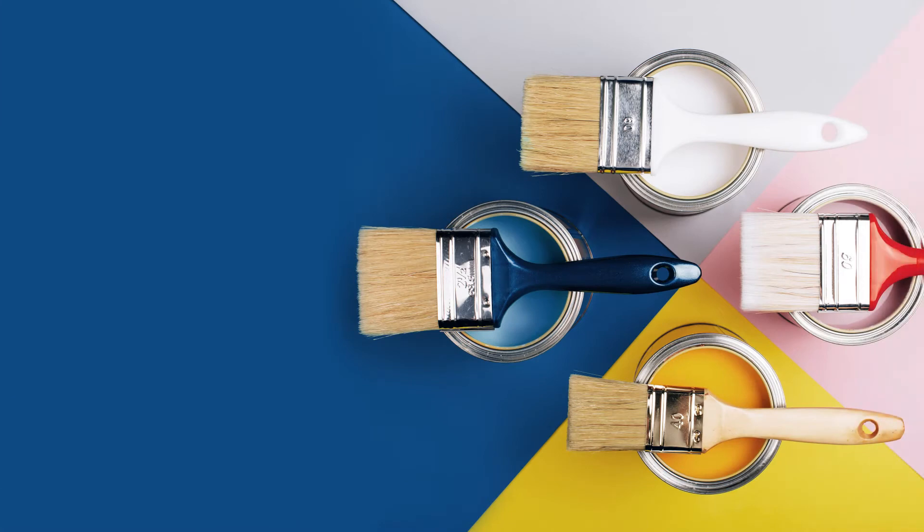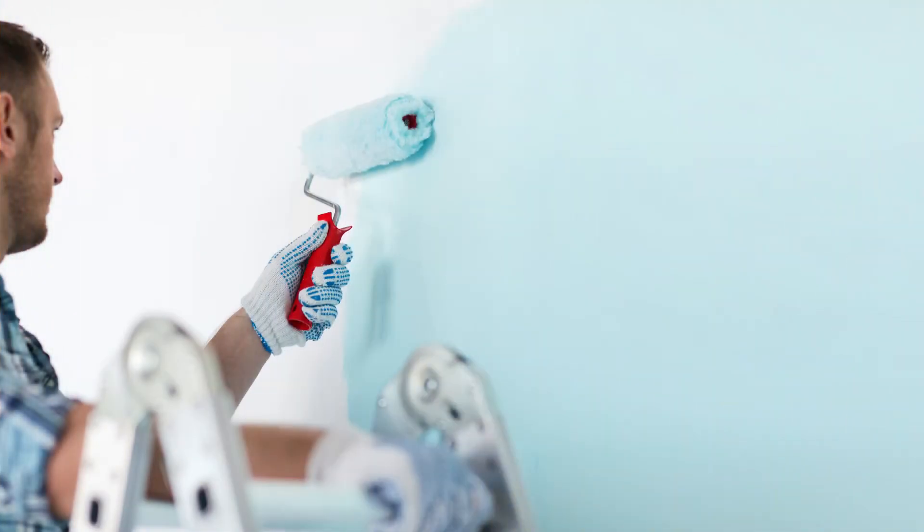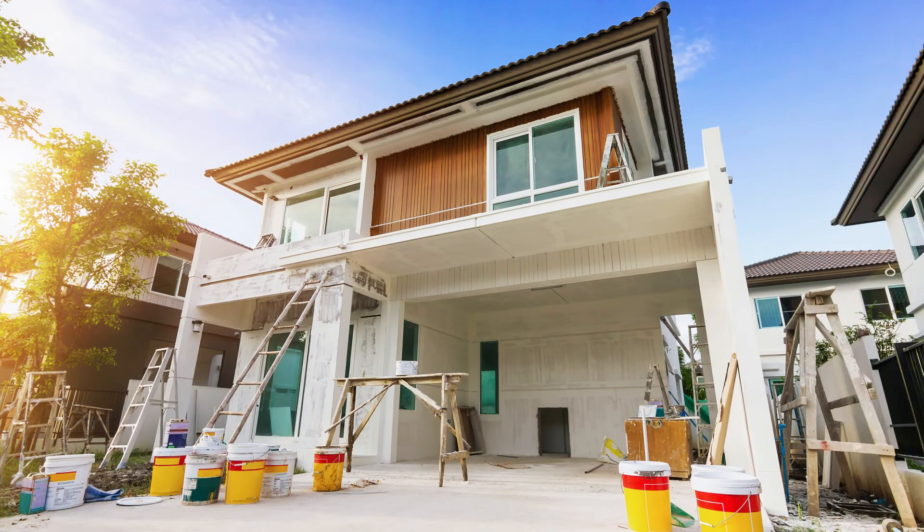Colors speak to us in different ways. Walk into a hospital and you automatically feel the sterility and cleanness of the rooms because of the white walls. Pop into most fast food restaurants, however, and you'll see red and yellow everywhere. Red is a color used to stimulate appetite, so these businesses know what they're doing.